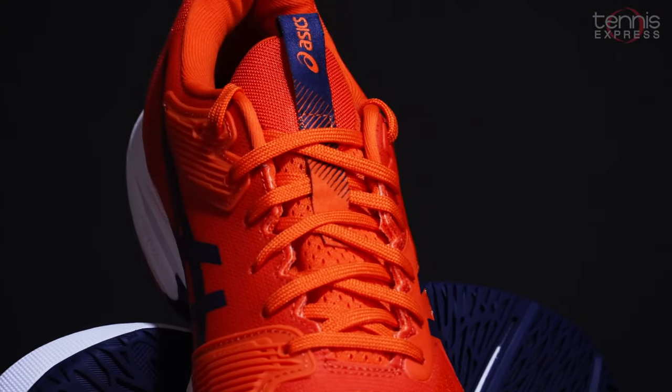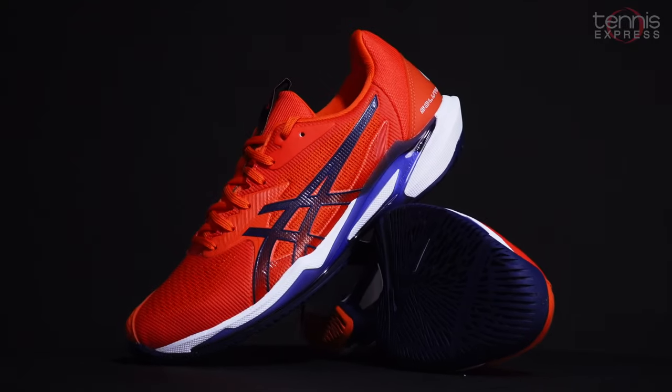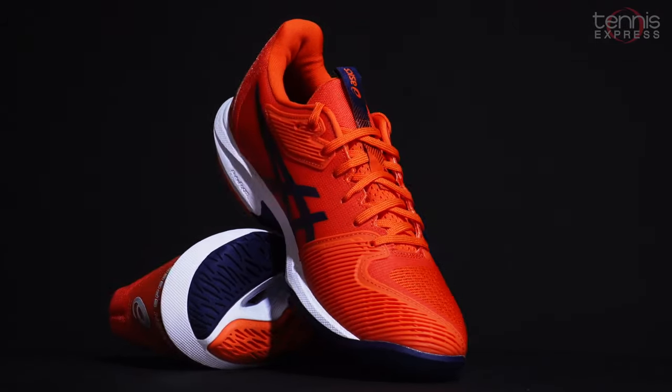This is Asics' lightest shoe in their lineup. If you're looking for a shoe to help you get to that next ball as quick as possible, the Asics Solution Speed FF3 is the one you should go with.